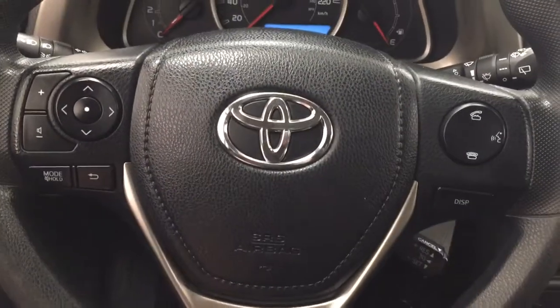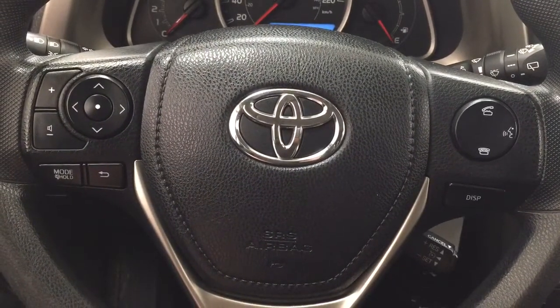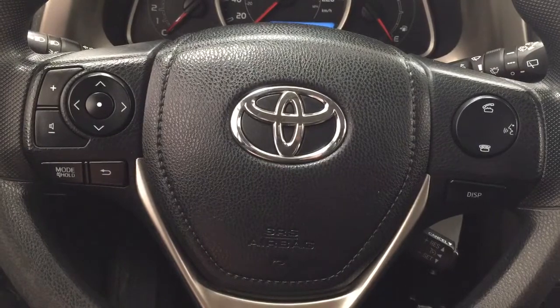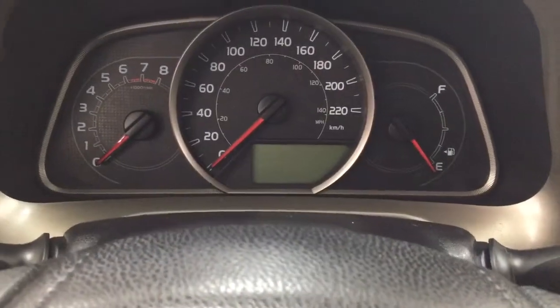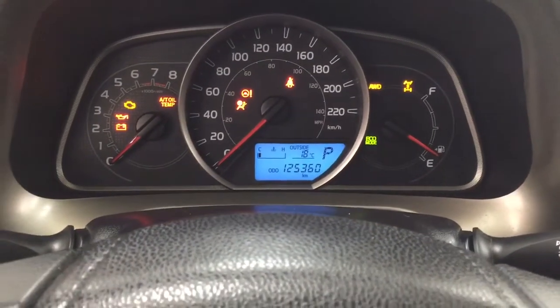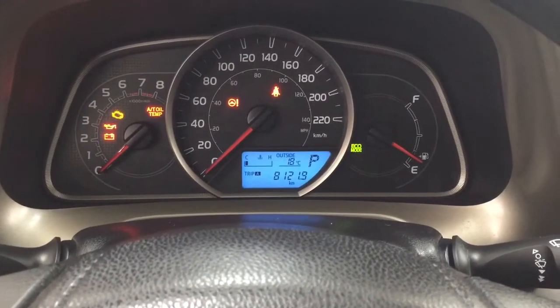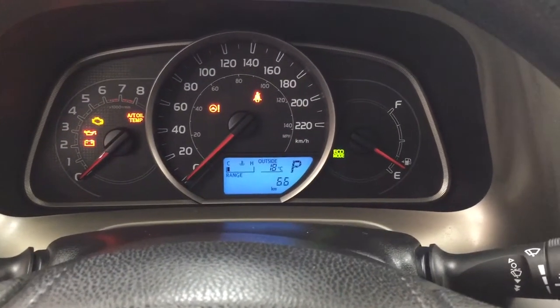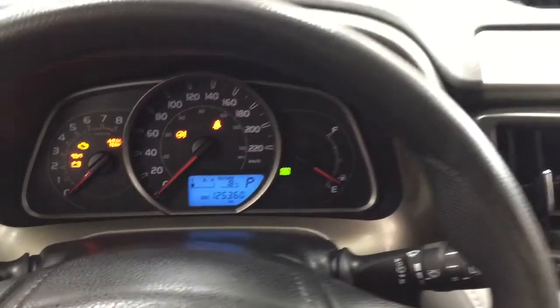A couple of the controls you'll see on the steering wheel include your volume control, scroll function, mode select, as well as your Bluetooth voice recognition, display, and cruise control. Taking a look at the multi-informational display, you'll see features which include your odometer reading, and hitting the display button you'll see your trip info, average fuel economy range, and an exterior temperature gauge.